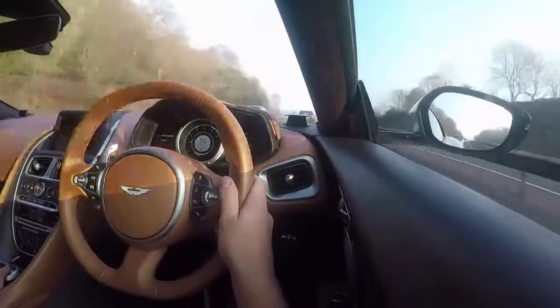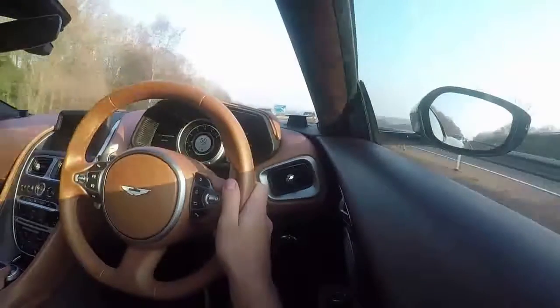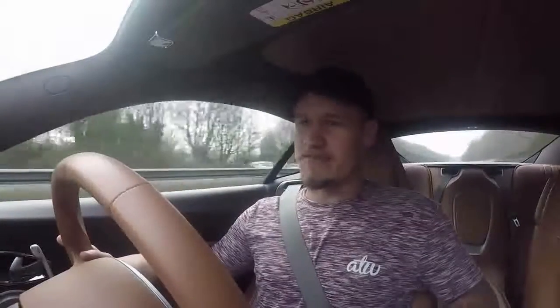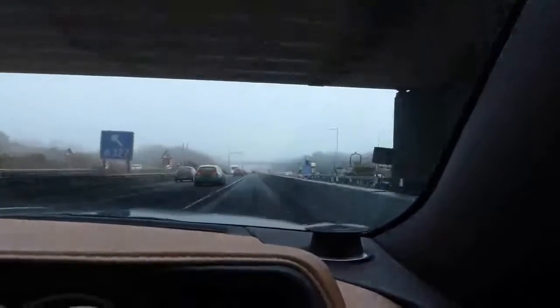This car has the option for air-conditioned seats, which I have not experienced before, and I don't particularly want to today either because it is eight degrees outside — heated seats for the win. We have hit average speed checks of 50 miles an hour. The slower the car goes, the more fuel efficient it is anyway, so I'm keeping it as efficient as possible.